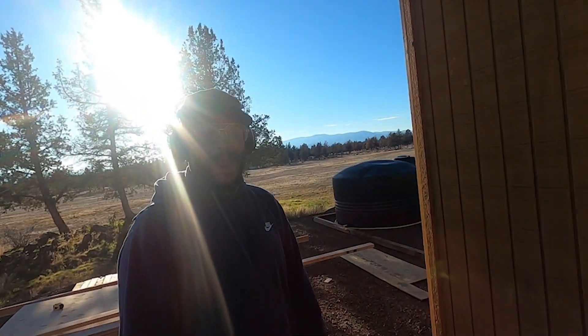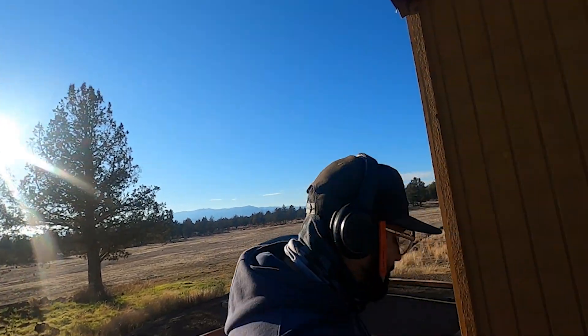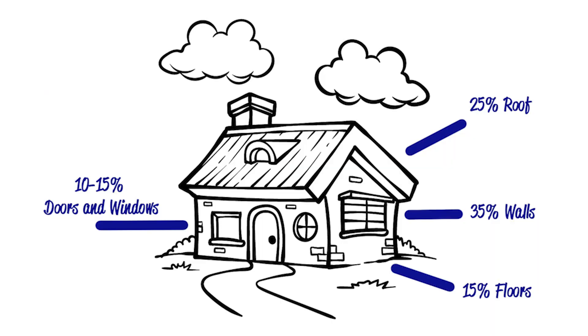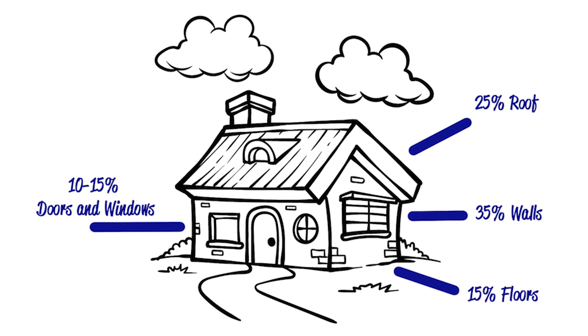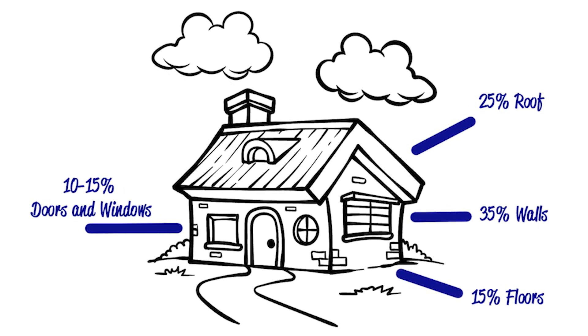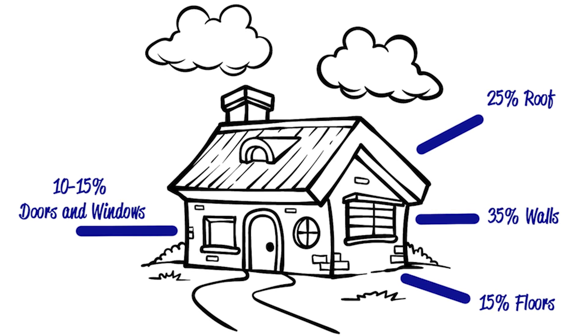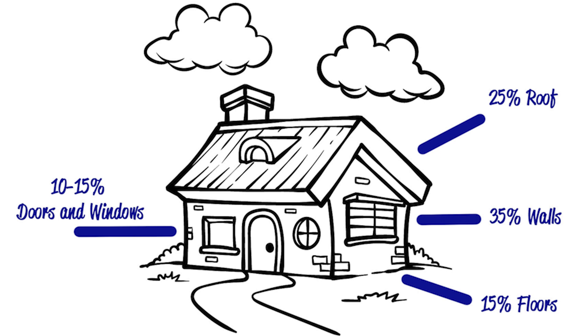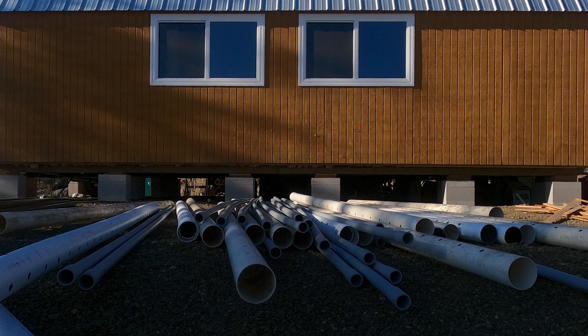Finalizing this last step in insulation is another major milestone for us. Did you know that a typical, poorly insulated house can lose 15% of heat through doors and windows, 25% through the roof, as much as 35% through the walls, and 15% through the floor? We have insulated walls, a door, roof, double-paned windows, and now an insulated floor.